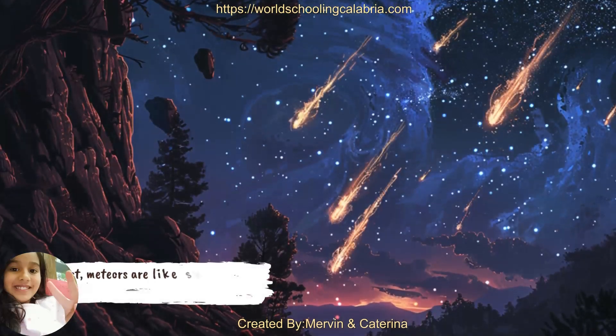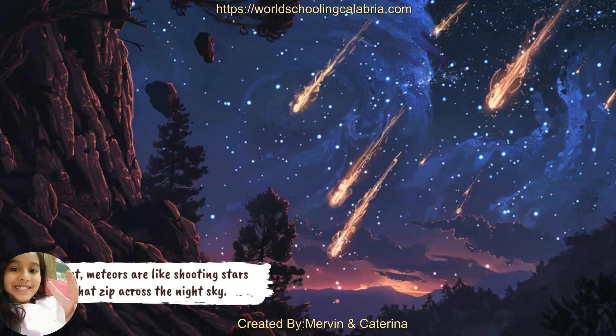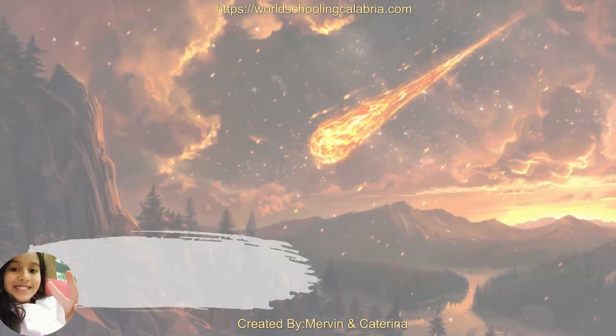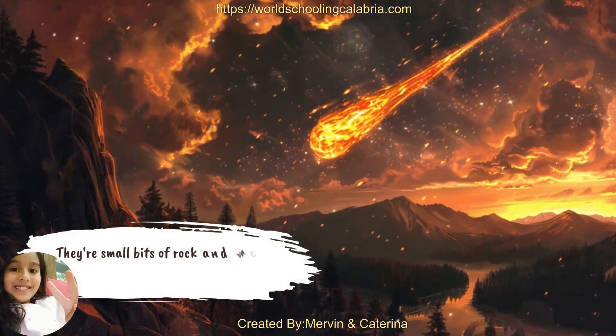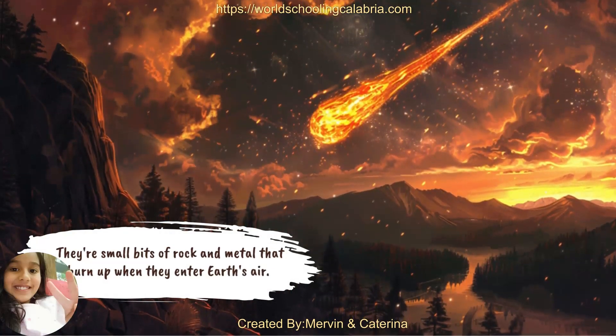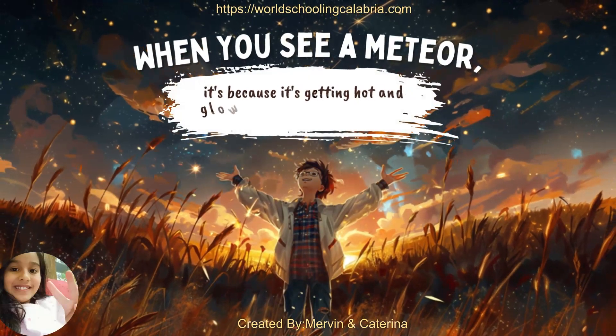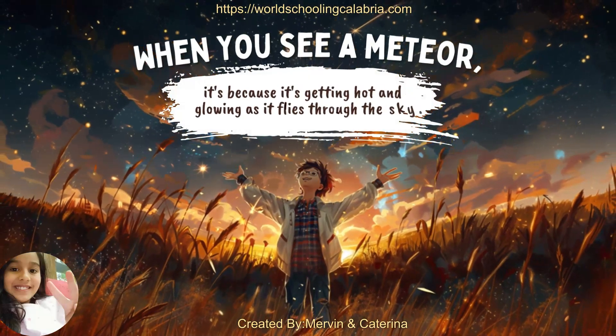First, meteors are like shooting stars that zip across the night sky. They're small bits of rock and metal that burn up when they enter Earth's air. When you see a meteor, it's because it's getting hot and glowing as it flies through the sky.